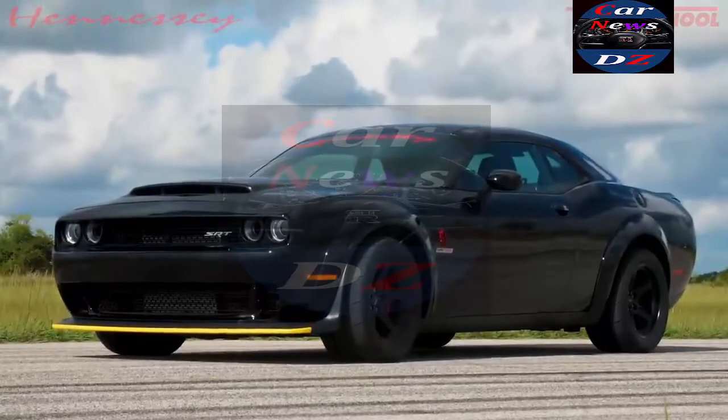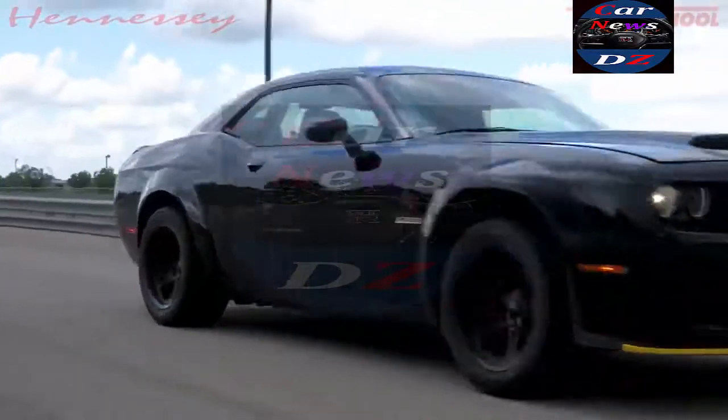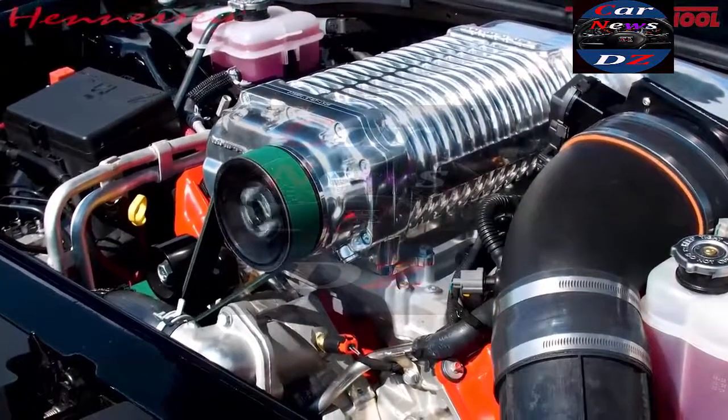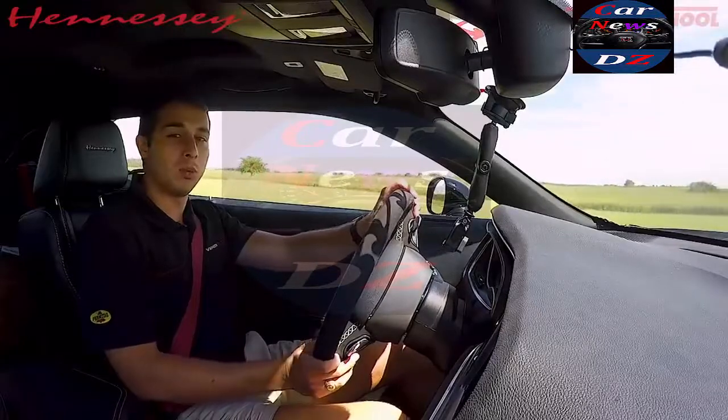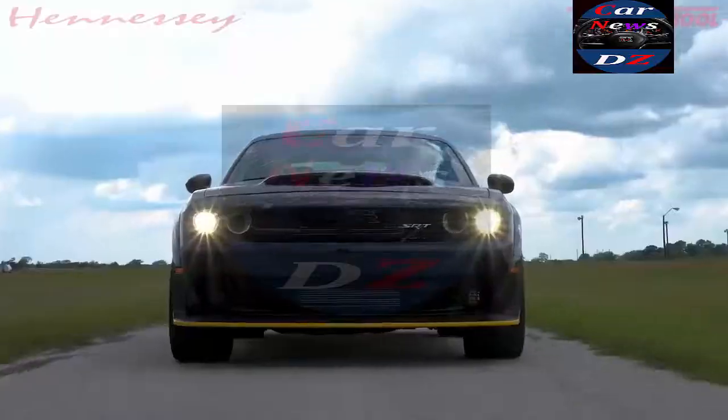All right, Hennessey Performance fans, we are in a 2018 Dodge Demon. It's got our HPE 1200 package on it. It's got an upgraded supercharger, a built motor with a forged rotating assembly. It's a beast, and I want to show you guys what this puppy can do. We have the high-octane tune on it. This thing is wicked.